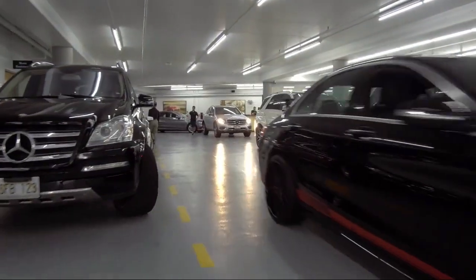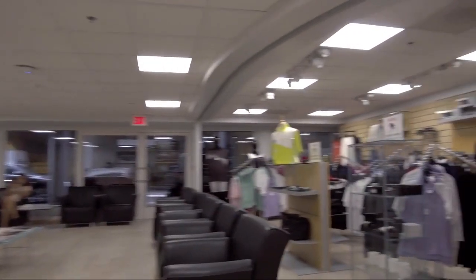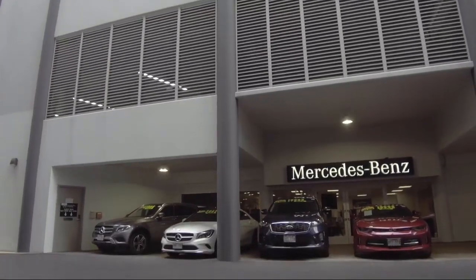As a proud member of the Fletcher Jones Automotive Group, customer satisfaction is our top priority. So come visit us here at Mercedes-Benz of Honolulu — you'll be glad you did. We are located at 818 Kapiolani Blvd.